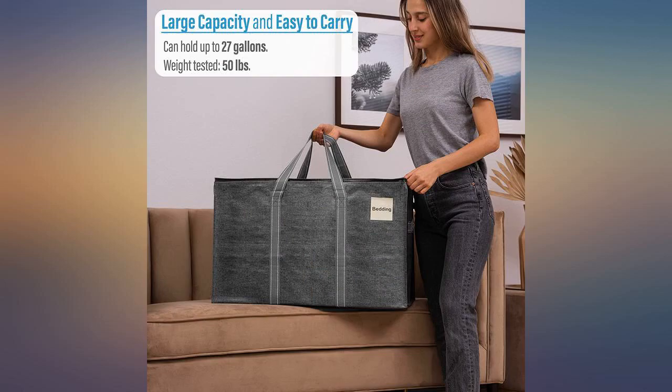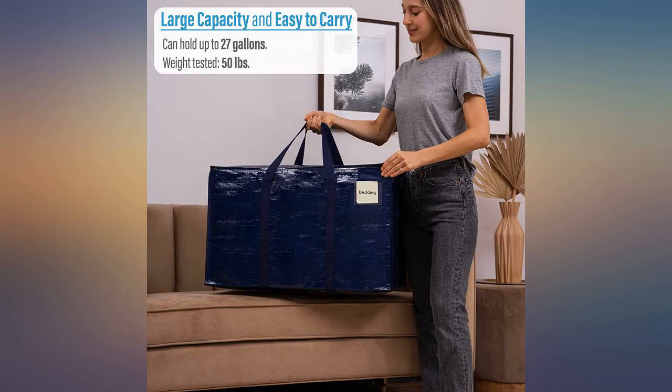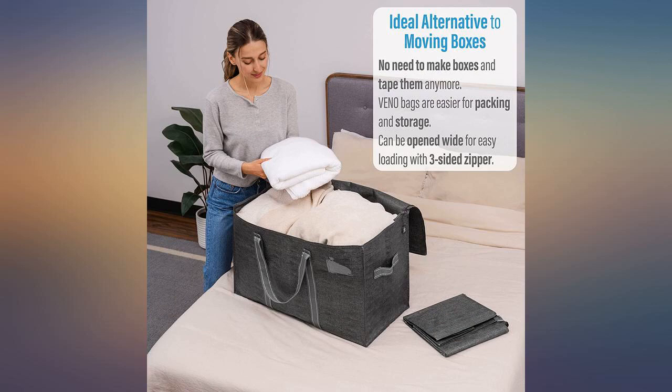I'm in the process of moving. Looking for cardboard boxes was so much more expensive. I know I will be having to move again, so I invested in getting these reusable bags.